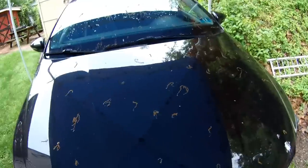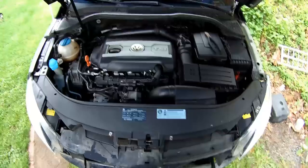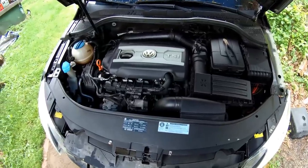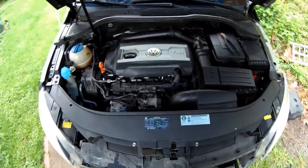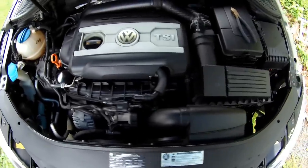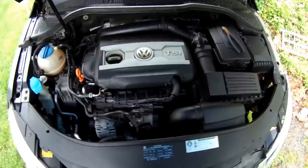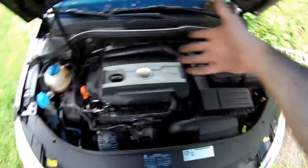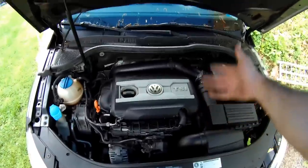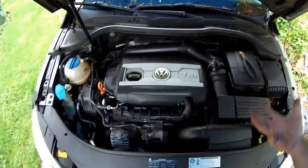I'll just start it up and let you hear it - now that the fans don't run constantly you can hear the motor better. The motor doesn't sound that bad now that you can hear it over the fans. Direct injection motors sound kind of rough as it is - that's just what they sound like. Definitely doesn't sound like a V8, that's for sure.